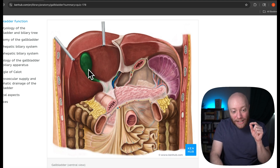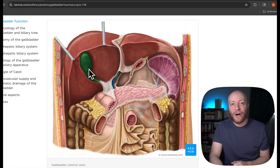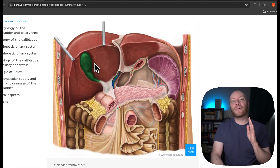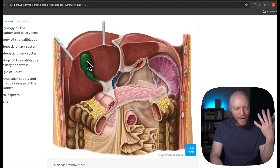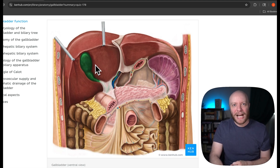This thing right here — and it actually is green — is called your gallbladder. In today's video, our goal is to figure out what it does, where it is, why it is, and what on earth happens when you pull it out.